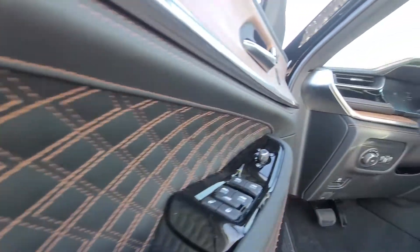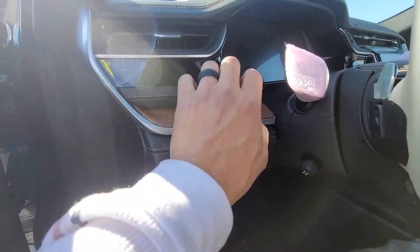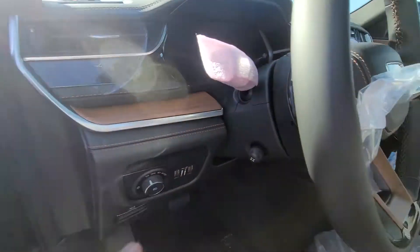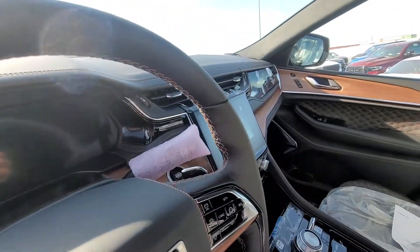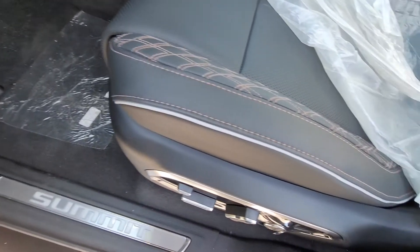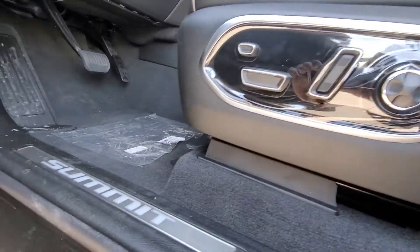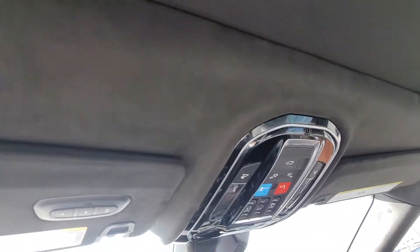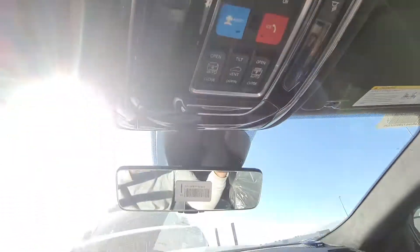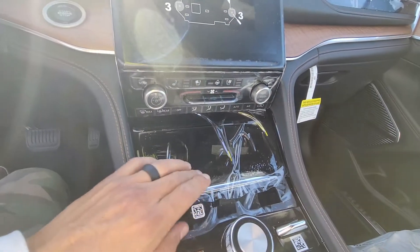You're going to have the Quadra-Track 2 four-wheel drive system, select terrain system, traffic sign recognition, hands-free powered liftgate, adaptive cruise control with stop and go, active lane management system, full-speed forward collision warning plus, surround view camera system, parallel and perpendicular park assist with stop, blind spot and cross path detection, side distance warning, and intersection collision assist.